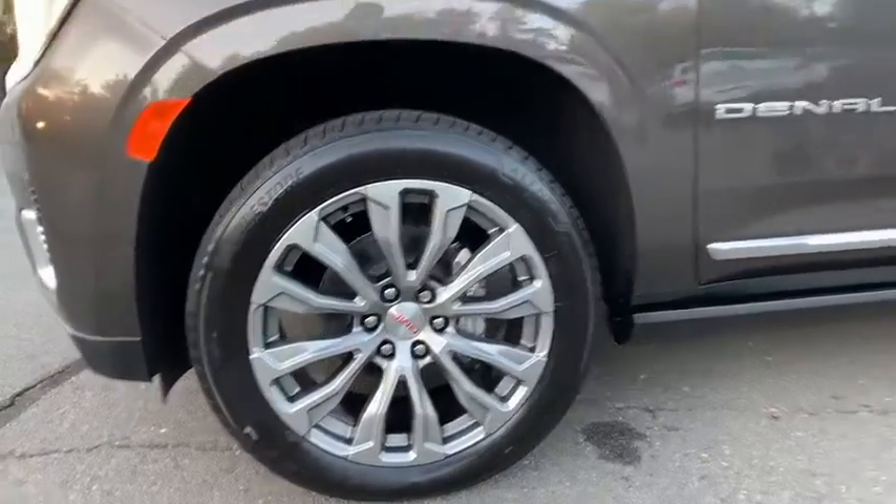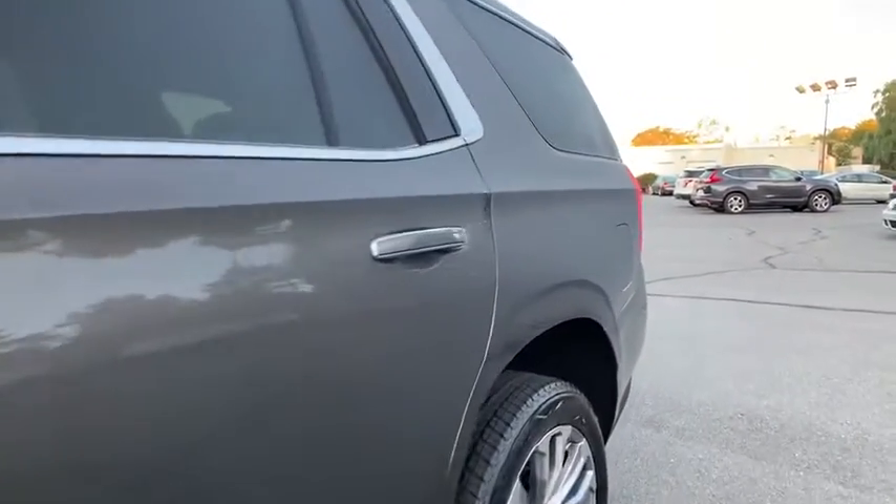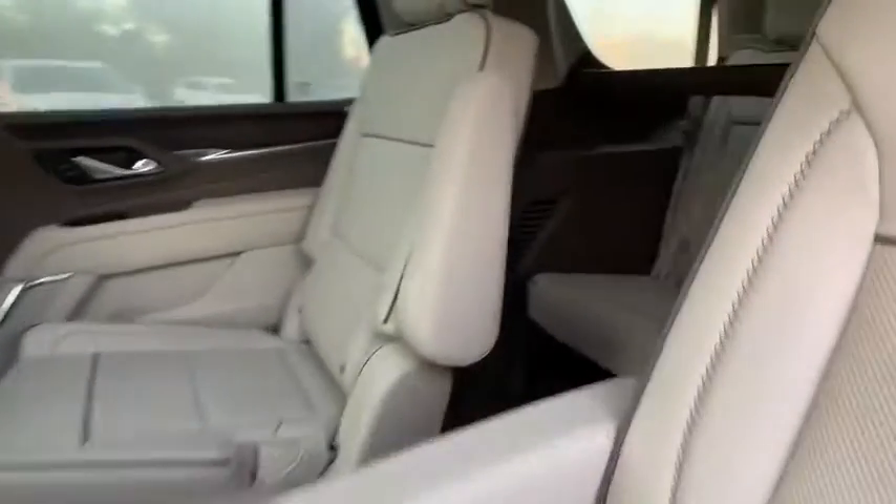Universal garage door opener, compass, rear window defroster, heated front seat, power windows, security system, heated front driver and passenger seats, heated steering wheel, and electronic stability control.